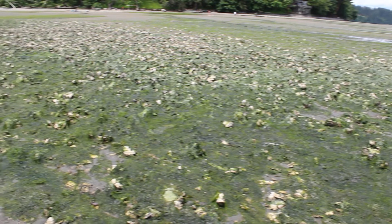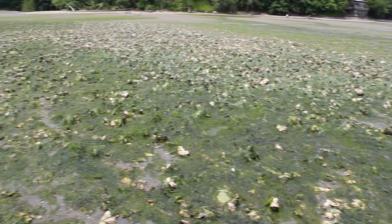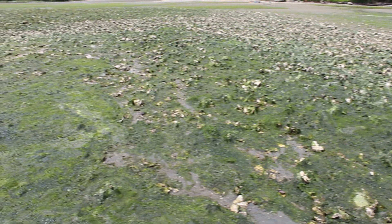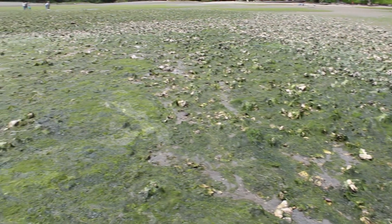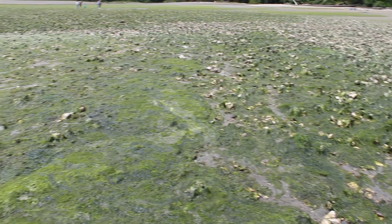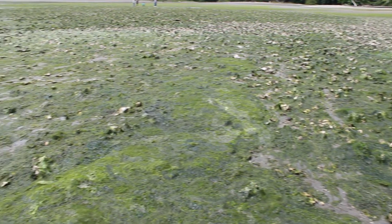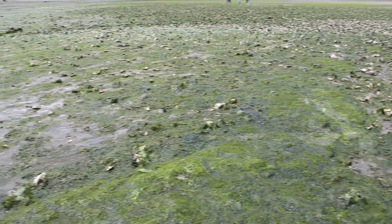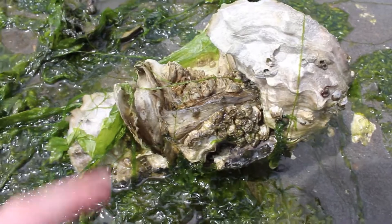Oysters love to attach themselves to other oysters because if it was a good place for that one oyster to survive, then it will be a good place for the others to survive too. It also allows the oyster to absorb calcium carbonate — the mineral needed to build a strong shell — from the shells of dead oysters breaking down.